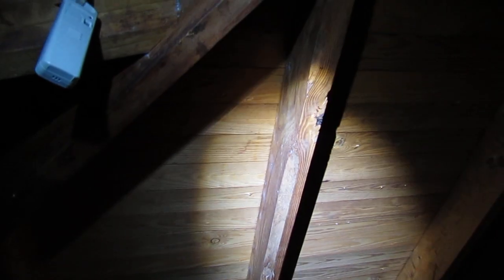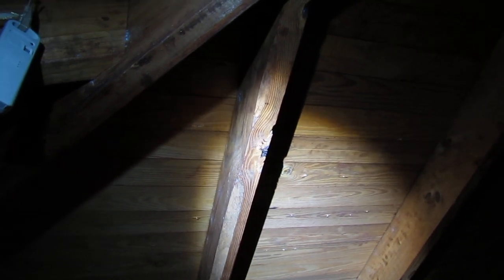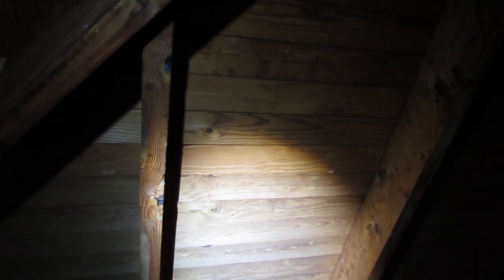I've measured deck temperatures as high as 140 degrees. If you have an excessively hot attic, it will greatly reduce the life of your shingles. I've even seen it shorten the life to half on three-tab shingles. This is why you want to monitor the temperatures and humidity up in this area — it's a really critical part of the structure of the home.